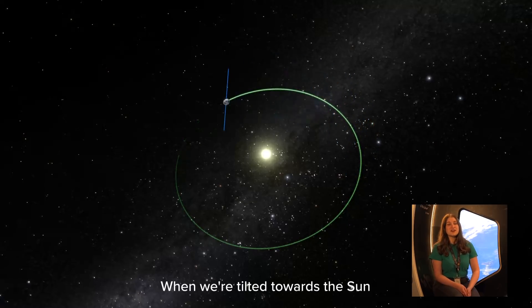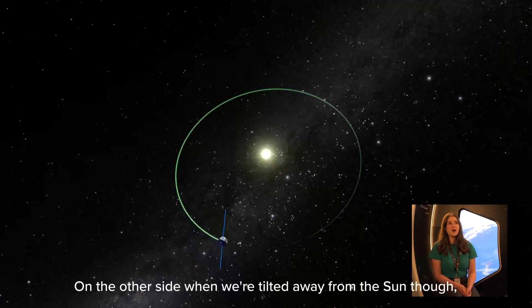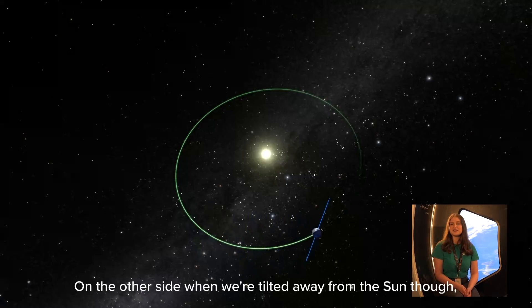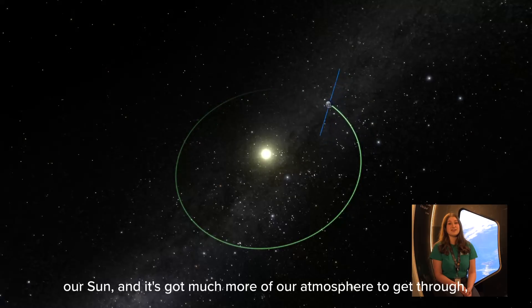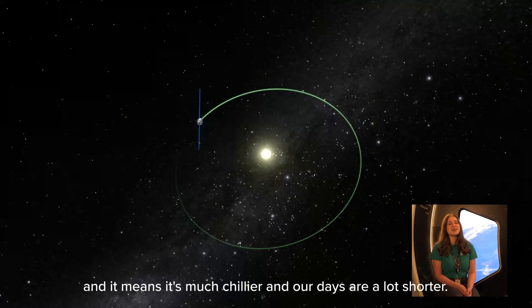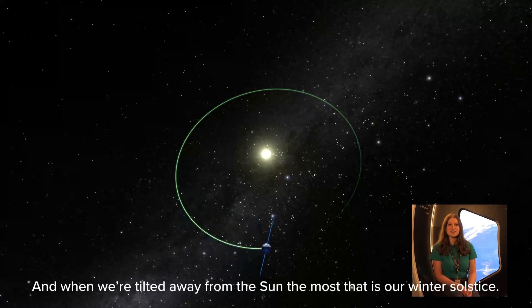When we're tilted towards the sun the very most, we call this our summer solstice and it's the longest day of our year. On the other side, when we're tilted away from the sun, it is our winter — because the sun is much lower in the sky, it's got much more of our atmosphere to get through, and it means it's much chillier and our days are a lot shorter. When we're tilted away from the sun the most, that is our winter solstice.